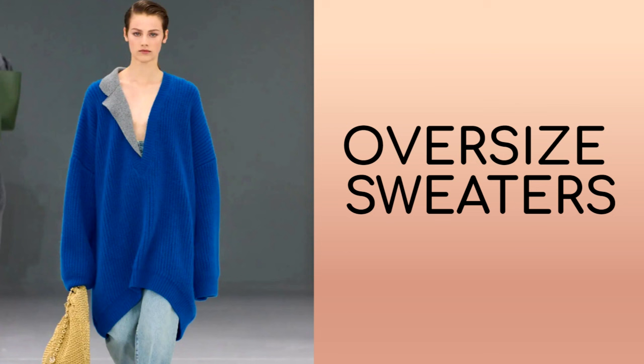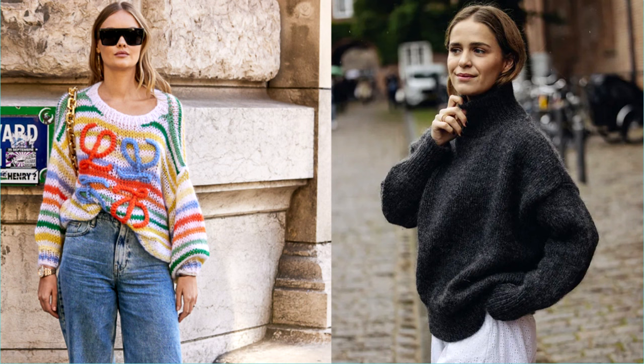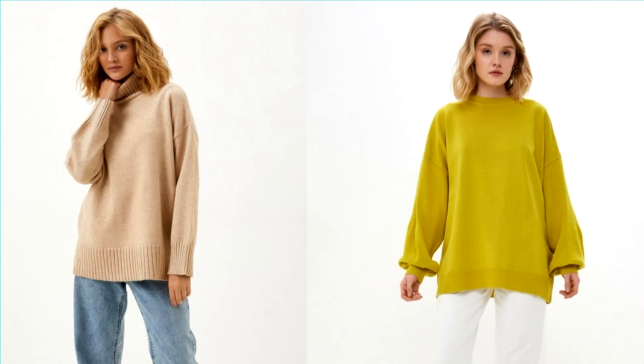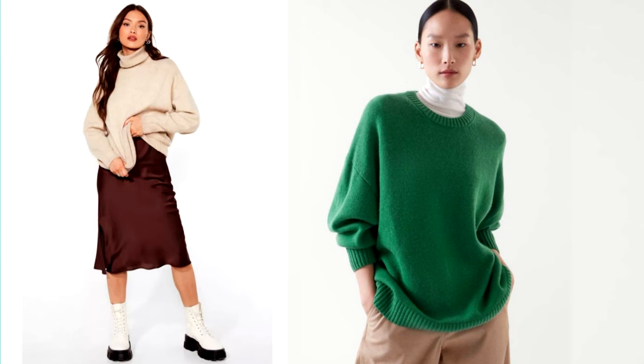Oversized continues to be firmly in fashion and promises to stay with us for a long time. The oversized models of sweaters and jumpers are one of the most current trends this year. The main thing to remember is that choosing the right size and proportions plays a key role. The model should be spacious enough to give a feeling of freedom, but there is no need to buy an item five sizes larger. An oversized sweater or jumper can be chosen in different colors, with different prints or patterns. Such products look perfect in multi-layered looks — worn over shirts, t-shirts or blouses, creating fashionable, interesting combinations.